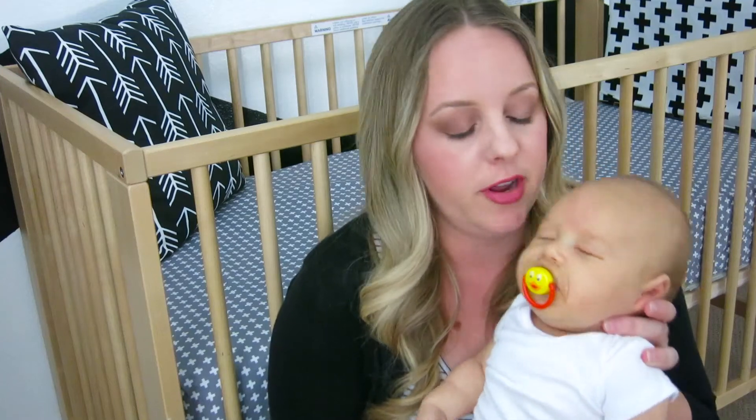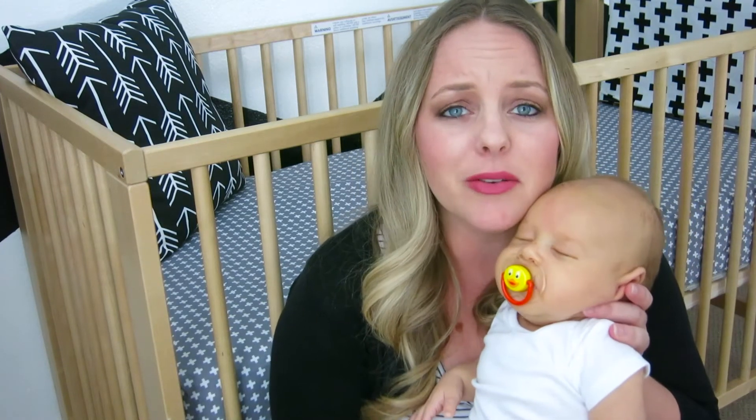Clearly nap time for him, but I wanted him in my video so you guys could see how cute he is. Sorry, we may have a sleeping baby this video. We'll see.